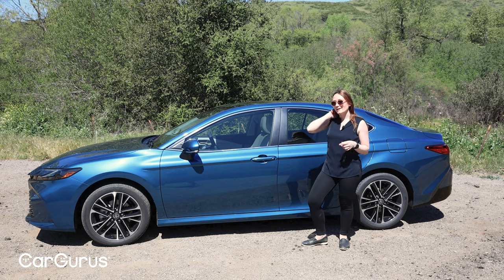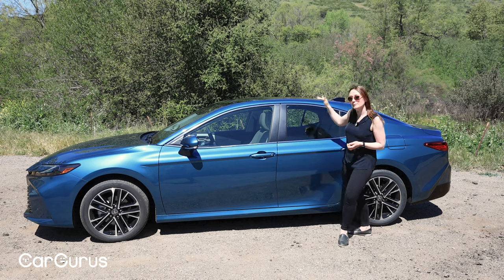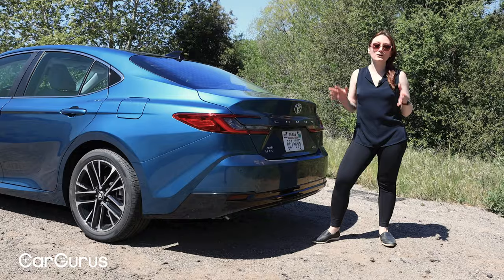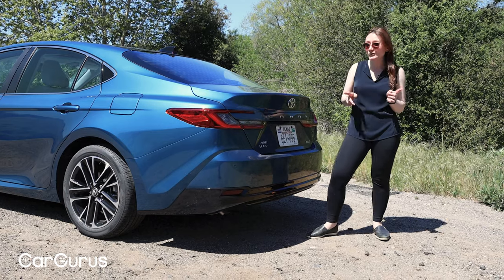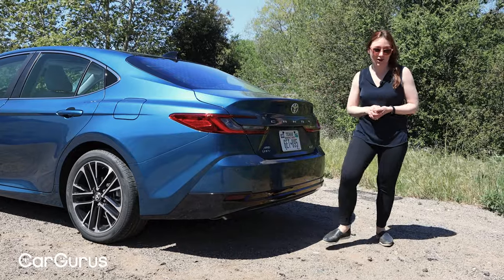On the XSE trim you can get a two-tone paint job — it's an extra cost, of course — with a black metallic roof to go with one of four colors including Ocean Gem, and that's going to make it look really sporty. There are a number of sporty touches for the XSE, most of which are shared with the SE as well. For example, both would have exposed dual exhaust tips. Now, let's go see how this XLE drives.